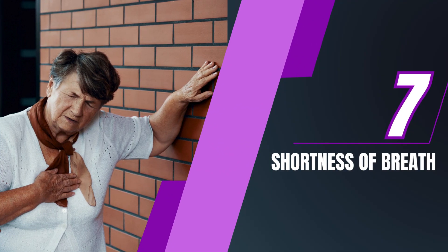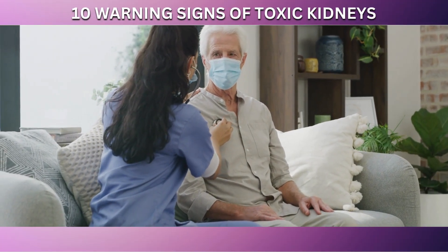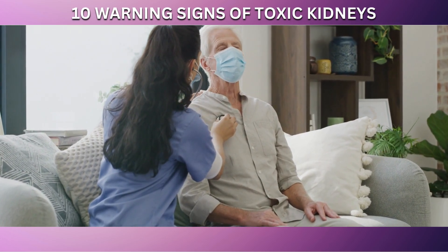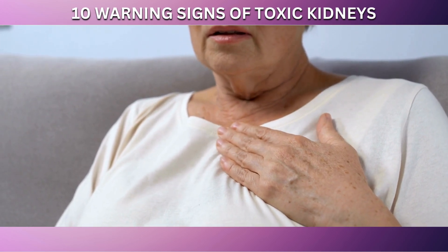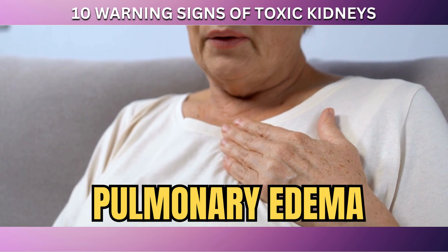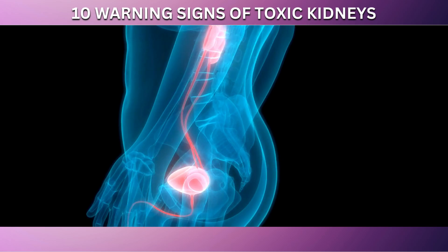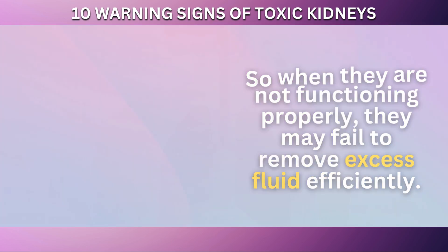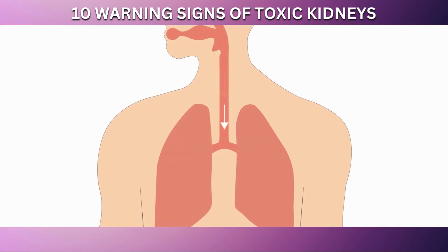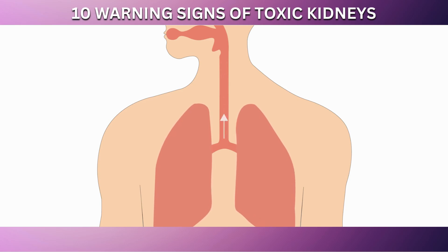Moving on to number 7 in our countdown: shortness of breath. This symptom can be particularly alarming, as it often indicates more serious underlying health issues. In the context of kidney health, shortness of breath can occur if kidney disease leads to fluid buildup in the lungs, a condition known as pulmonary edema. Our kidneys play a crucial role in maintaining fluid balance in the body, so when they are not functioning properly, they may fail to remove excess fluid efficiently. This excess fluid can accumulate in different parts of the body, including the lungs, interfering with normal breathing and leading to shortness of breath.